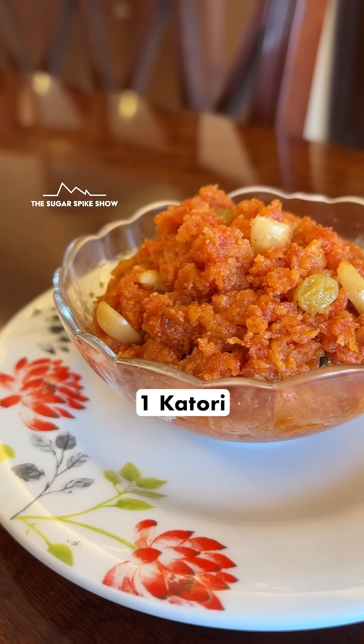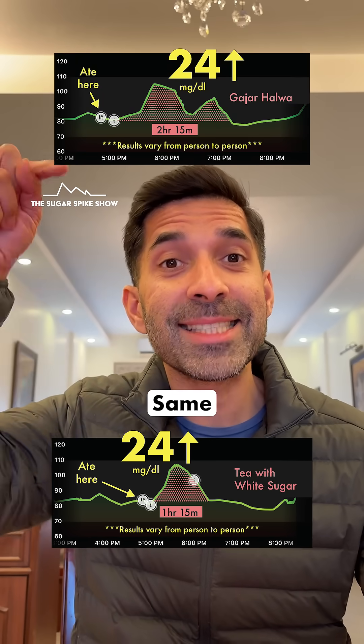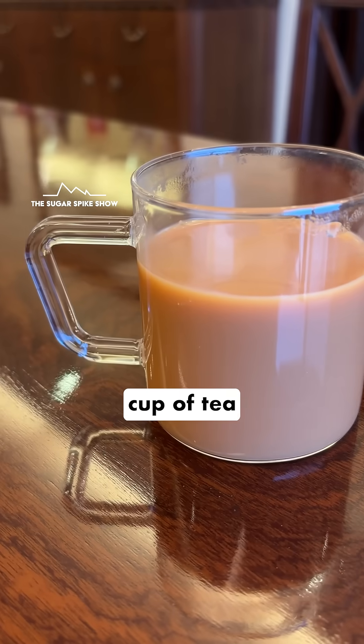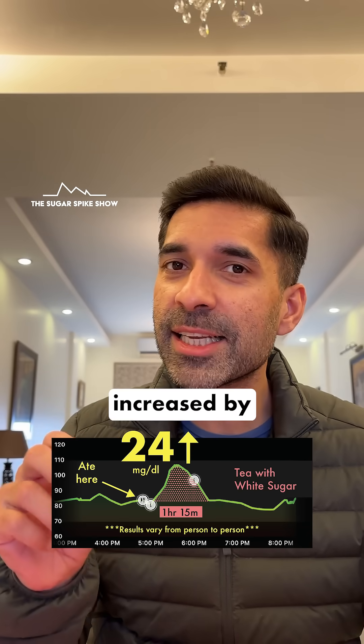If you remember, when I had one katori gajar ka halwa in the winter dessert series, my blood sugar levels had increased by 24 mg — same as this. I thought it would be much lower, because when I had one cup of tea with one teaspoon of sugar in the chai biscuit series, my blood sugar levels had increased by only 16 mg.